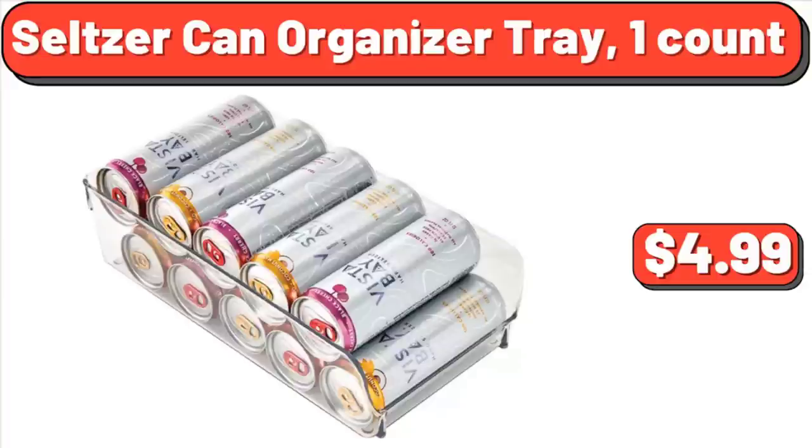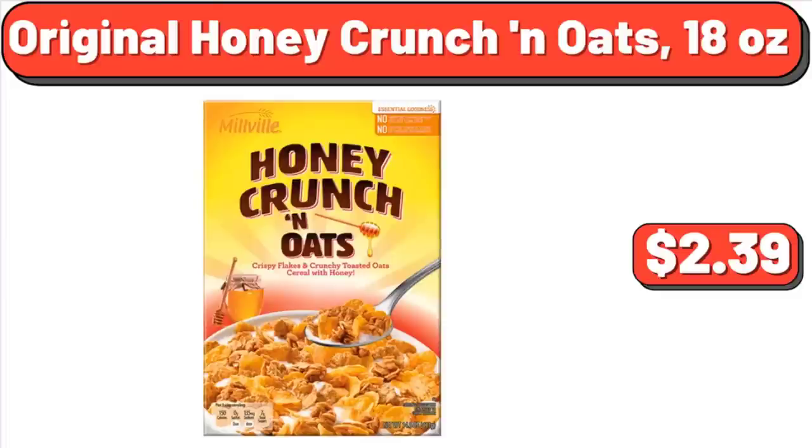Seltzer Can Organizer Tray, 1 Count, $4.99. Original Honey Crunch & Oats, 18 Ounces, $2.39.